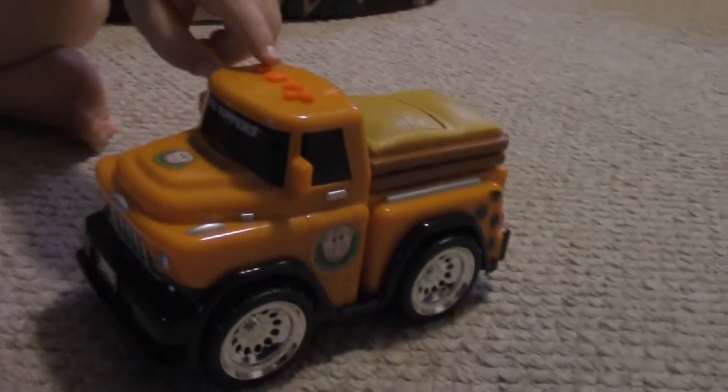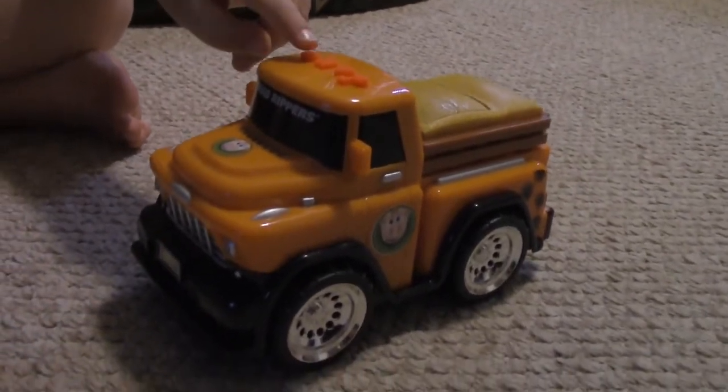Now we're going to do the circle button. This one has three different sounds. What song is that? A chicken. A chicken — bop bop bop bop bop.